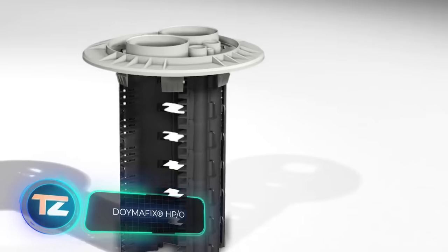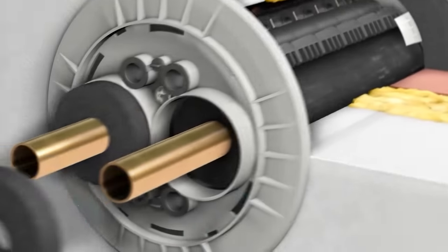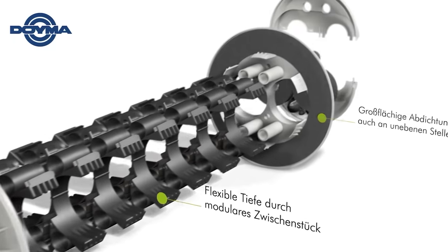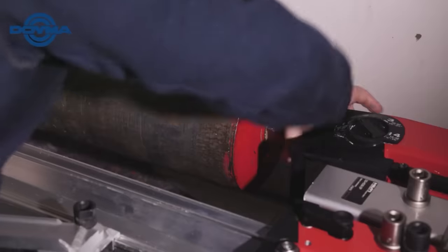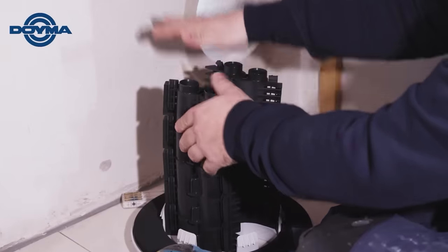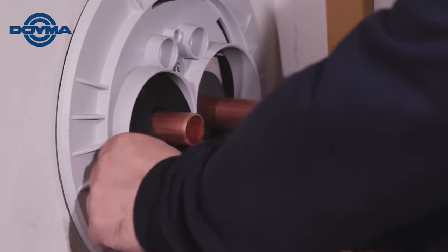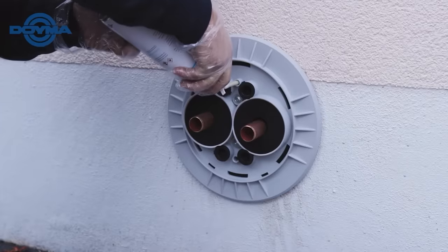Meet Doima Fix HPO, the first professional above-ground entry for air-to-water heat pumps. These pumps operate like refrigerators but can both heat and cool, making them a popular choice for heating systems and hot water needs. With customers in Europe and North America, Doima Fix HPO ensures standard-compliant insulation, adapting to walls up to 500 millimeters thick. Installation is easy — one person can do it on their own — and it's even peck-proof for birds.